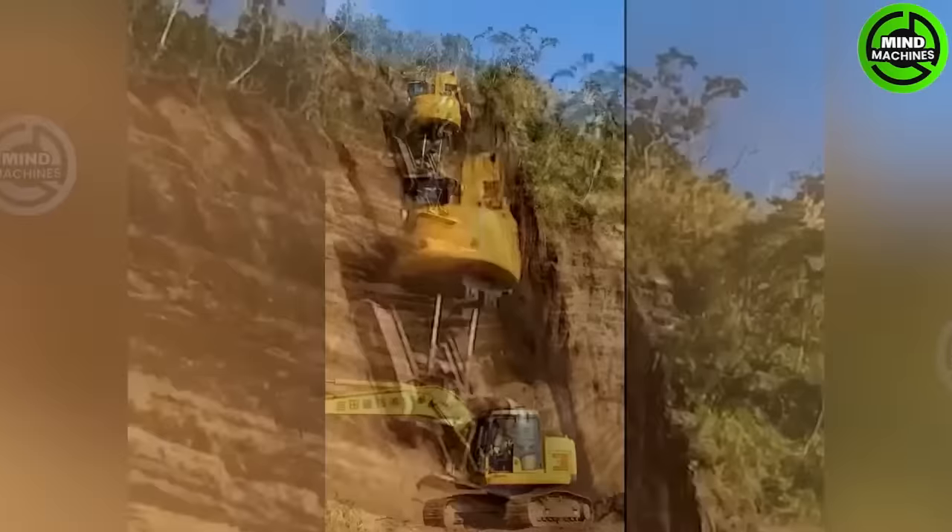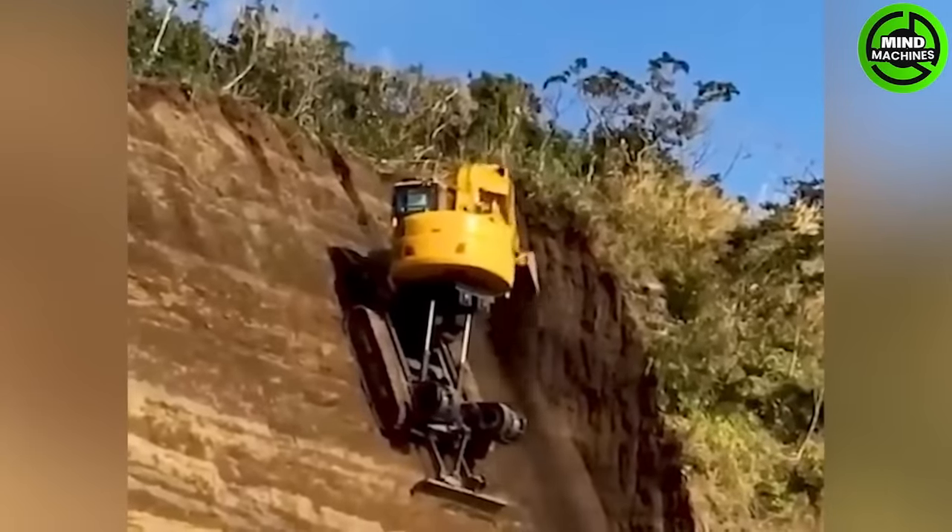I held my breath watching this scene — this excavator is working incredibly on that steep incline.